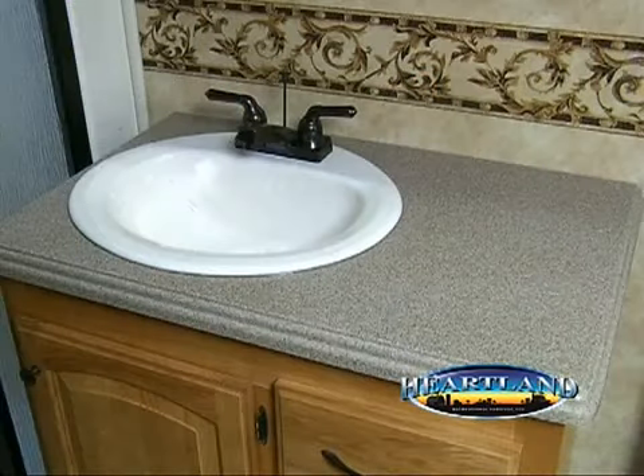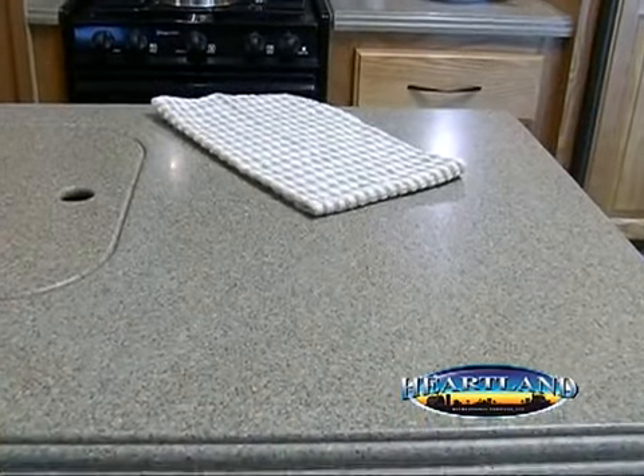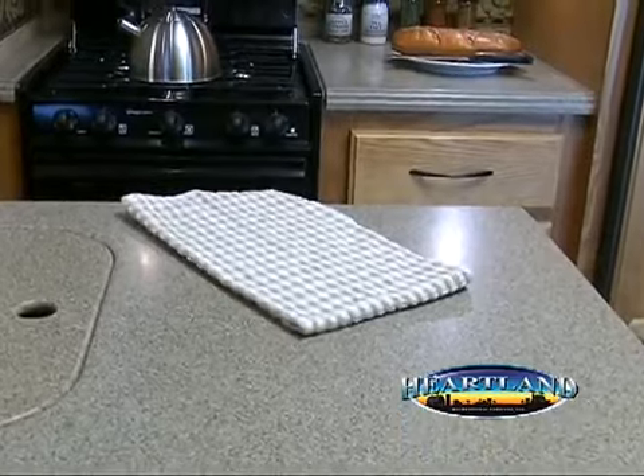In addition, these countertops are non-porous and smooth throughout. As a result, they will not promote the growth of mold, mildew, or bacteria.